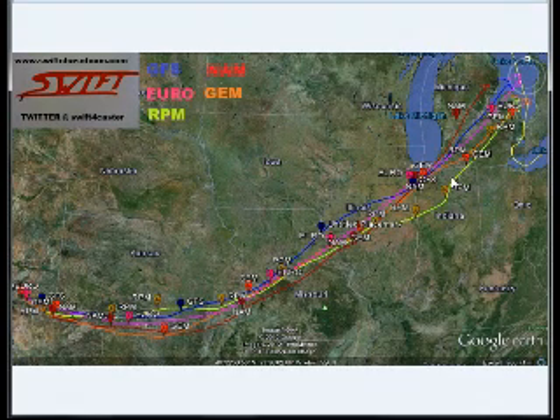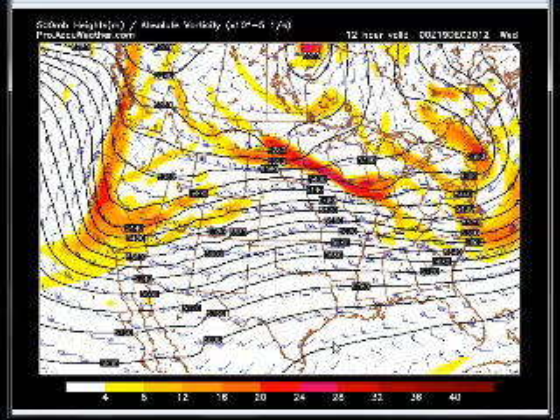Basically, what happens is the trough comes on board and we get better data from it as it gets onto the west coast than when it was offshore. All these models, with the exception of the RPM, had offshore data. So it's very interesting that the newer model starts to take this storm system south as it is now just coming on board.